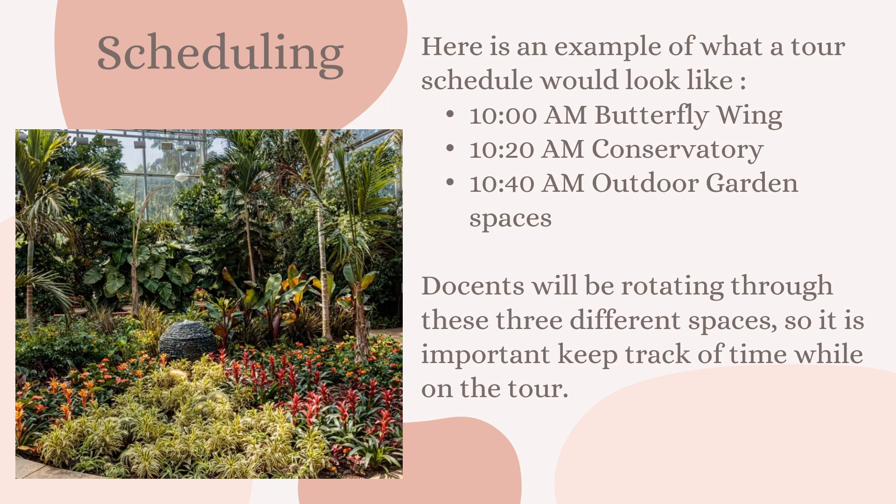Here is an example of what a schedule could look like when giving a tour. Your first stop is the butterfly wing, your second stop is the conservatory, and your last stop would be any of the outdoor garden spaces. With about an hour to hit all the spaces, that makes each tour stop about 15 to 20 minutes, including transition time — meaning the time it takes to walk between those different spaces.